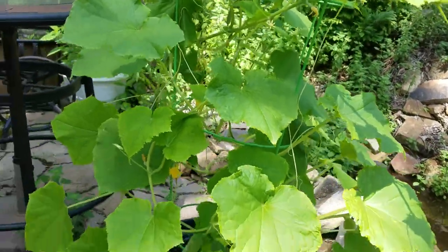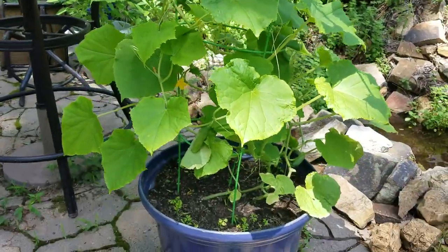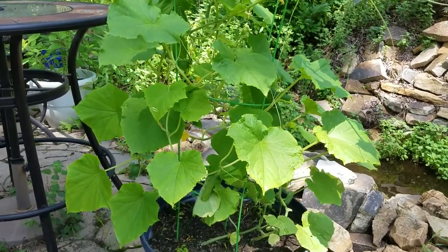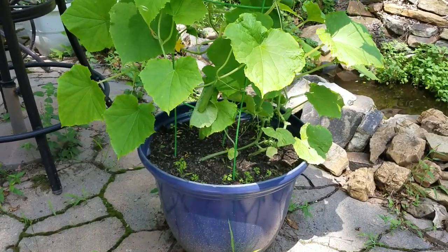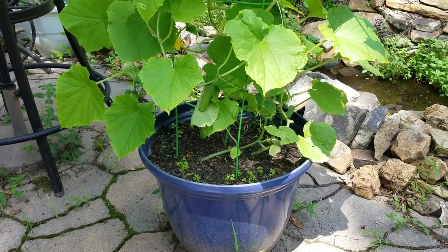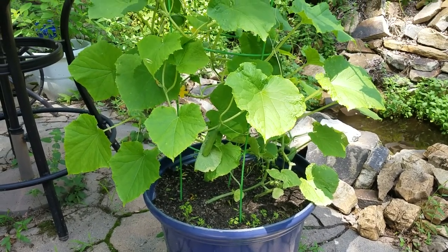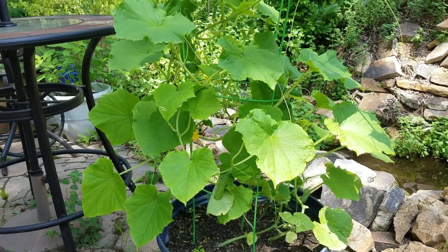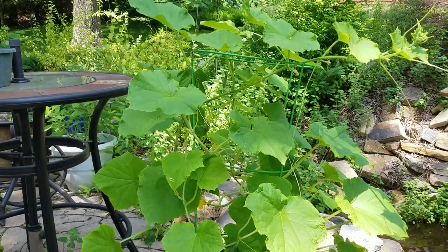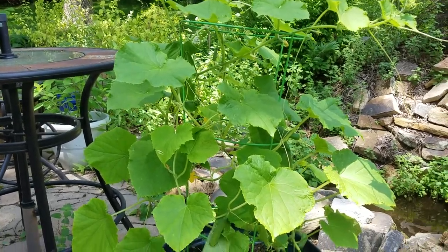Yes, you can grow cucumbers in a pot — they grow quite nicely. It's a big large pot, about 20 inches wide. Cucumbers need a lot of space for the roots and they need a lot of water, but you can have cucumbers on your patio — you don't need a big garden.